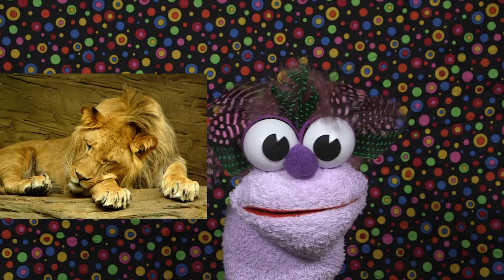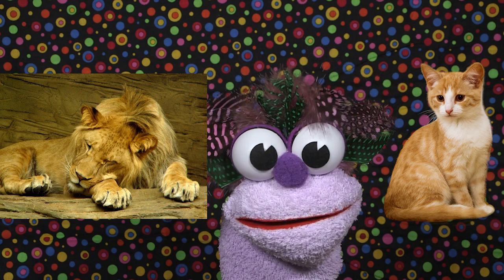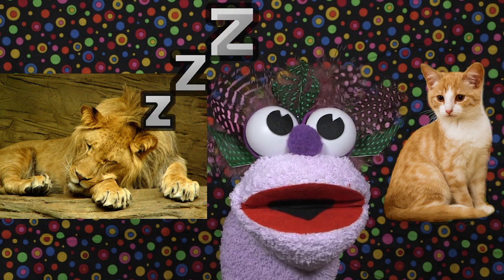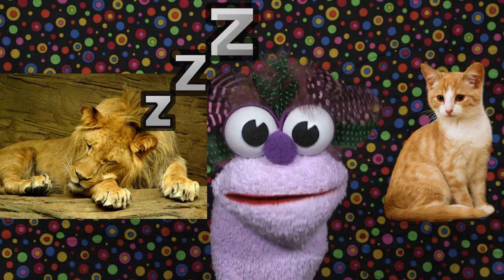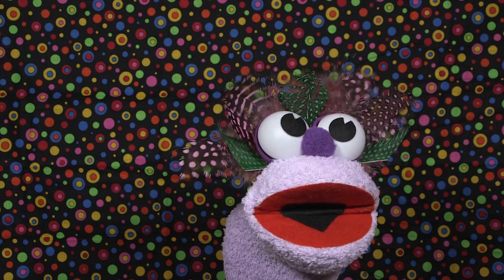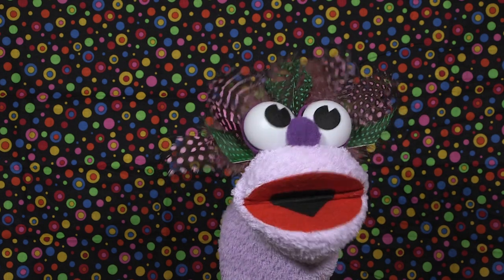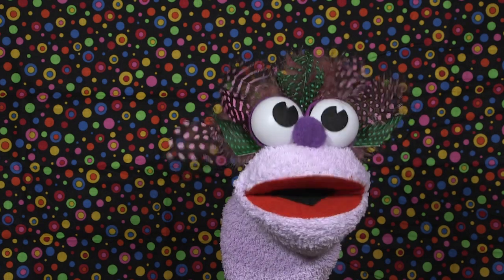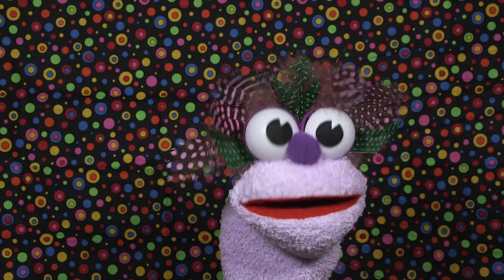Fact number six: lions, just like common house cats, sleep for almost 20 hours a day! That means they're only awake for four hours — that is super lazy!